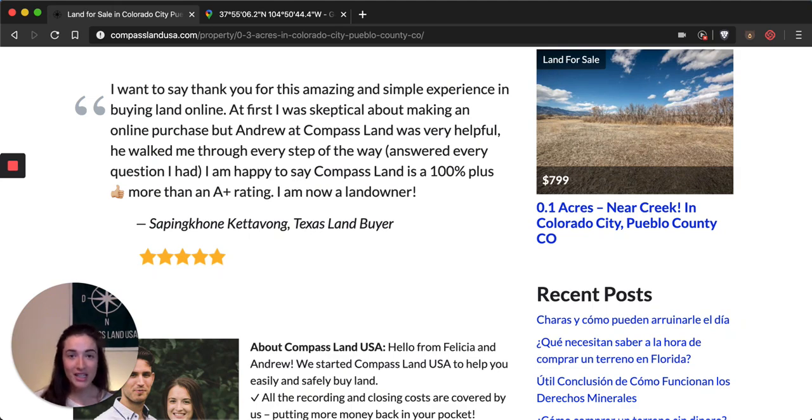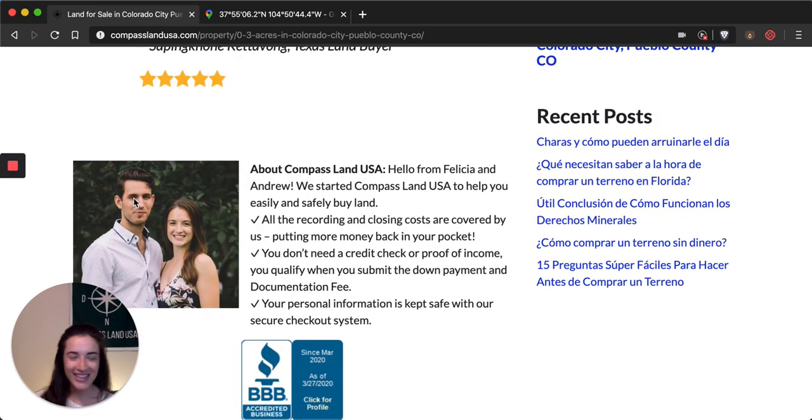While you're on my website, if you have any questions about this property, you can call my partner and co-owner Andrew — you can call him at 313-349-0434. I'm going to put that number in the video description as well, and he'll be happy to answer any property questions or owner-financing questions that you might have.